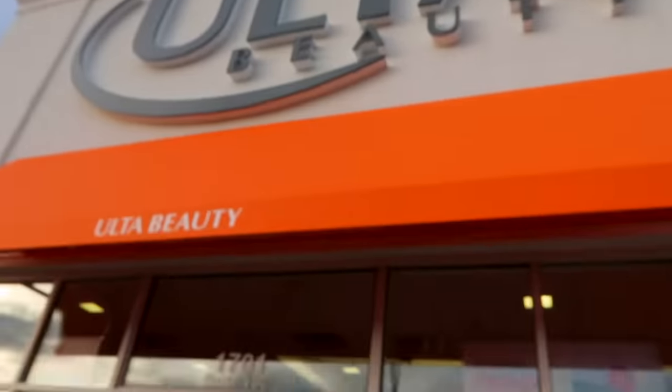We don't have Ulta in Toronto, so every time we come here we have to stop by Ulta to see what kind of beauty and makeup deals we can find.